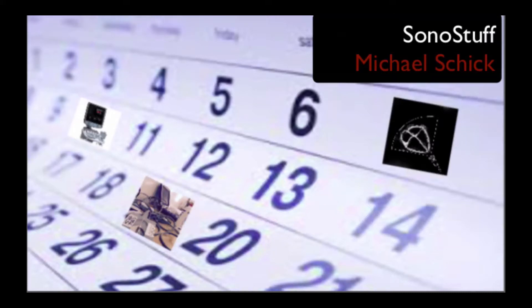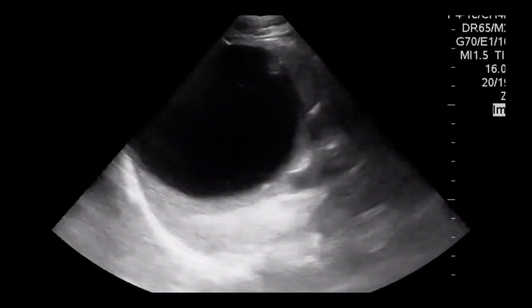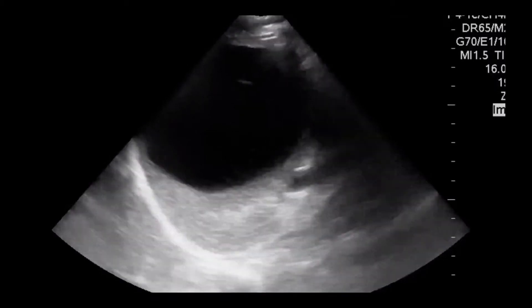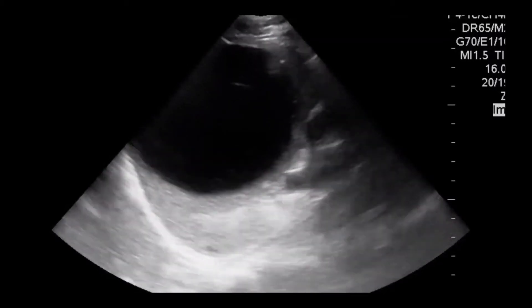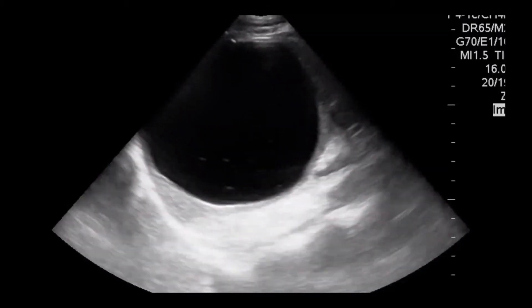Thank you for tuning in to Sona Stuff. We have another Sona of the Week. A patient came in with left upper quadrant pain. The team ultrasounded the patient and found this large fluid collection that seemed to be encapsulated in the spleen. So when you find this, what could it be and what are you going to do about it?